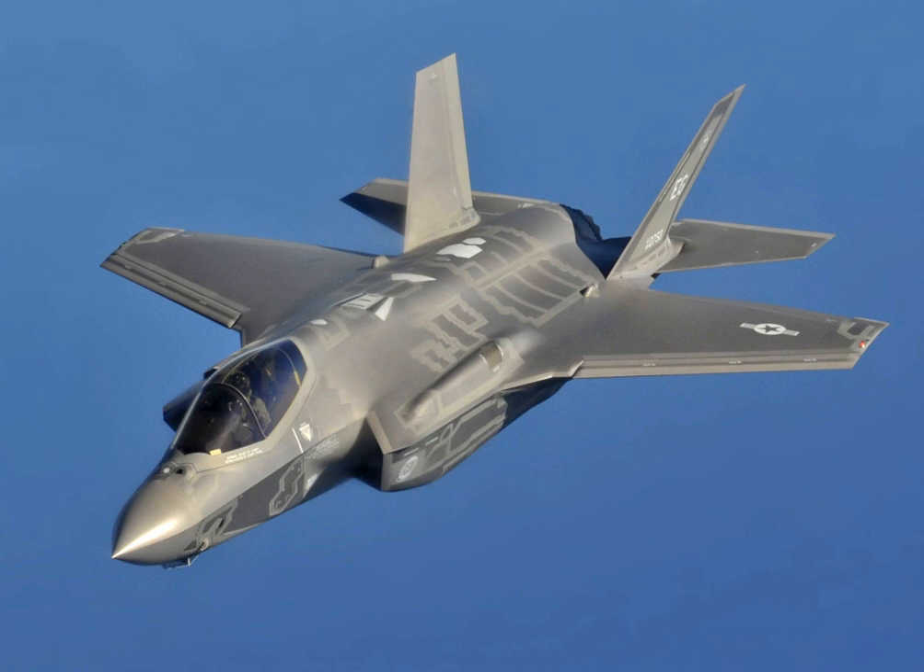Two stations can carry air-to-surface missiles or bombs up to 2,000 lb each in the A and C models, or up to 1,000 lb each in the B model. The other two stations are for smaller weapons such as air-to-air missiles. The weapon bays can carry AIM-120 AMRAAM, AIM-132 ASRAAM, the joint direct attack munition, Paveway series of bombs, the joint standoff weapon, Brimstone anti-tank missiles, and cluster munitions.